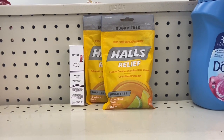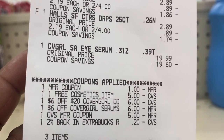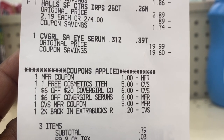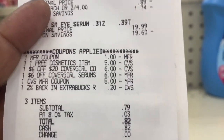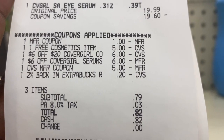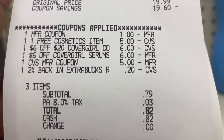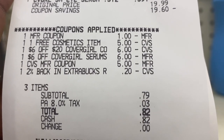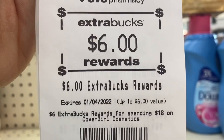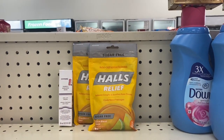I'm back with the CoverGirl and Halls deal. Here's my receipt and the coupons I used. Total came down to 82 cents — it wasn't supposed to be anything because I forgot I had that free cosmetic item CRT, and I had two $6 CoverGirl serums, so I really was supposed to pay nothing. I got back the $1 for the Halls and $6 back for the CoverGirl, so I paid 82 cents and got back $7 — and I'm rolling!